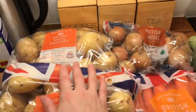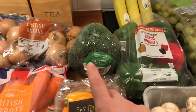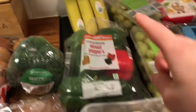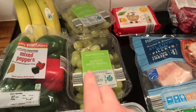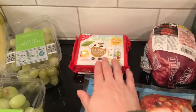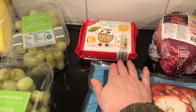Moving on to fruits and veg: two bags of potatoes, carrots, onions, sweet mini peppers — two packs of them, broccoli which we'll have for our Sunday dinner, mixed peppers, bananas, mushrooms, two things of grapes, some frozen peas, and some raisins for Ollie.